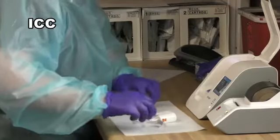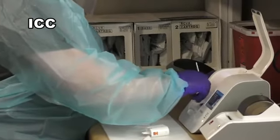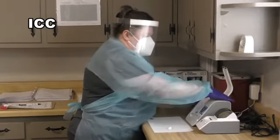Thomas said she's looking forward to the day the pandemic is over and masks are not needed. The communications department at ICC noted that at this time, the testing is only available in Fulton, but any student or staff member can schedule an appointment for testing.